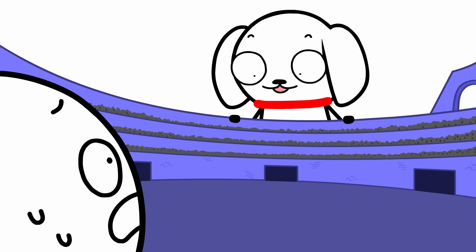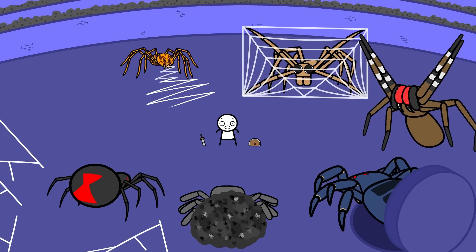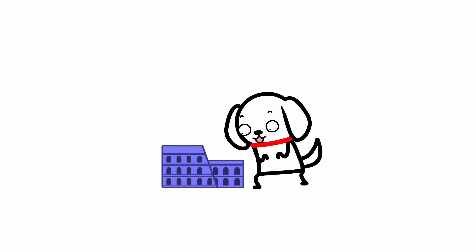Hello again, bug-sized friend! Have you ever wondered what it's like to fight the deadliest spiders in the world? Well, let's find out!